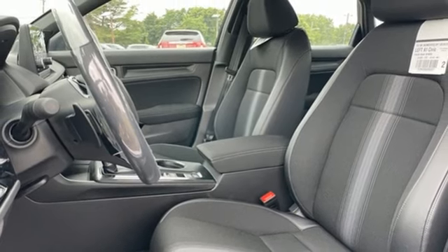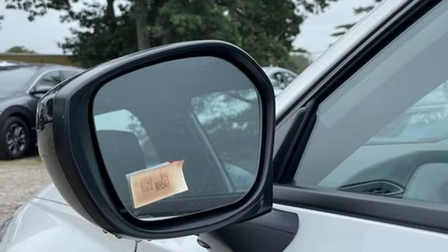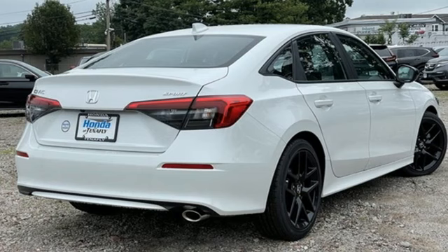Inline four-cylinder engine, aluminum wheels, gas pressurized shocks, and LED low and high beam headlights. It's a Honda, so longevity comes standard.